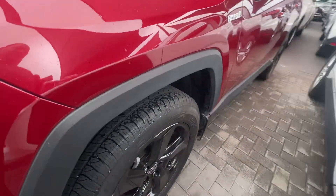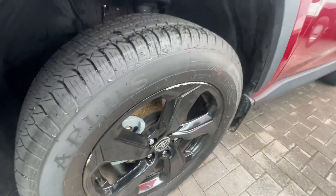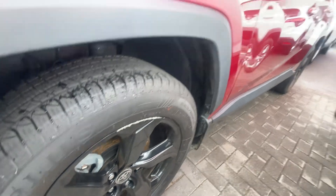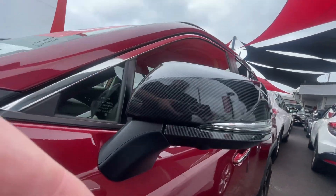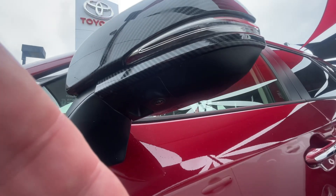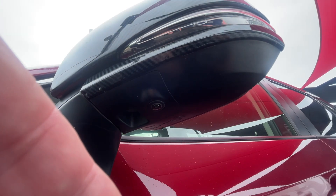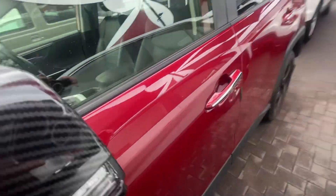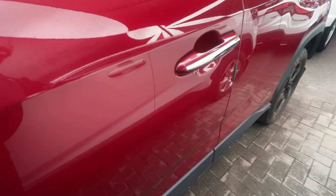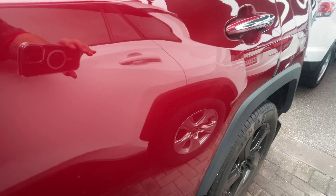Coming around to this side, pretty much brand new tires all the way around. You do have a few little scuff marks on the rim there too. As we come around, your mirror — underneath there you do have your camera, which are on both side mirrors for the 360-degree view. On the door — no marks, dents that are visible on the side there.